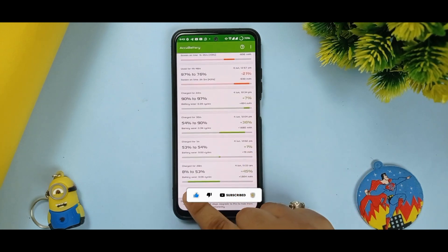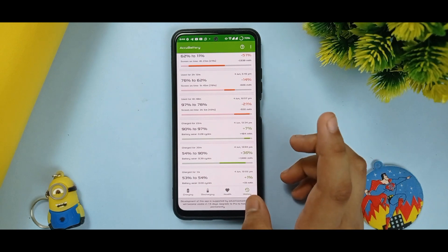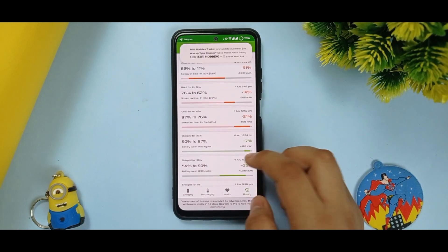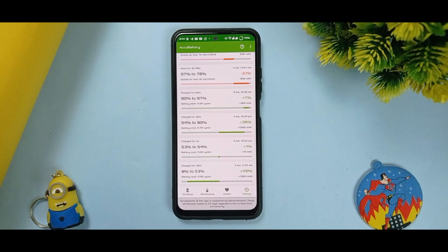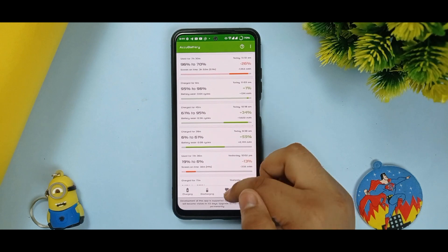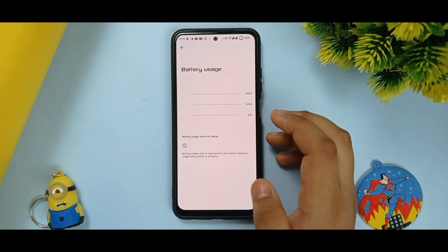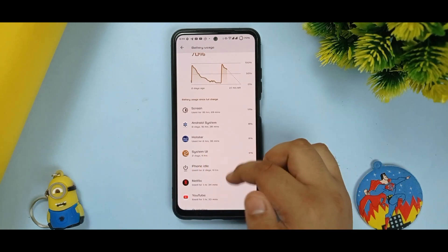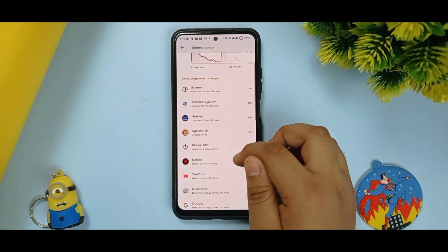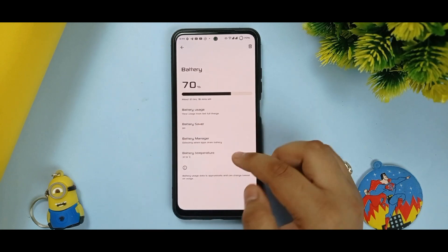Looking at the charging history, I charged my phone from 8% to 53%, which took 28 minutes. From 54% to 90% took 30 minutes, and from 90% to 97% took 22 minutes. So approximately 80 minutes, about 1 hour 20 minutes, to charge fully. For screen-on time, the battery does a pretty good job — I used Hotstar for 2 hours 30 minutes, Netflix for 1 hour, and many other apps. I got about 16 to 17 hours of SOT.